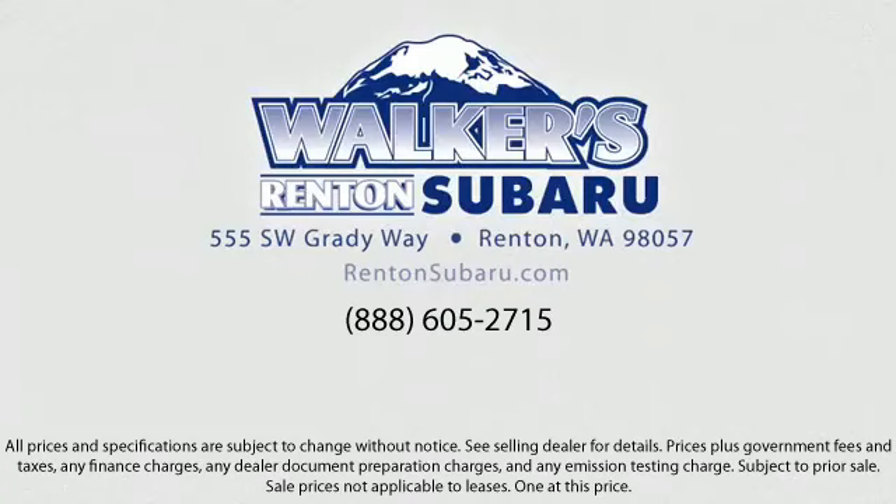Walker's Rentin' Subaru: Real value, real people, real simple. Located just off of I-405 and State Route 167, just minutes from I-5. It's simple to visit us anywhere in the greater Seattle area.